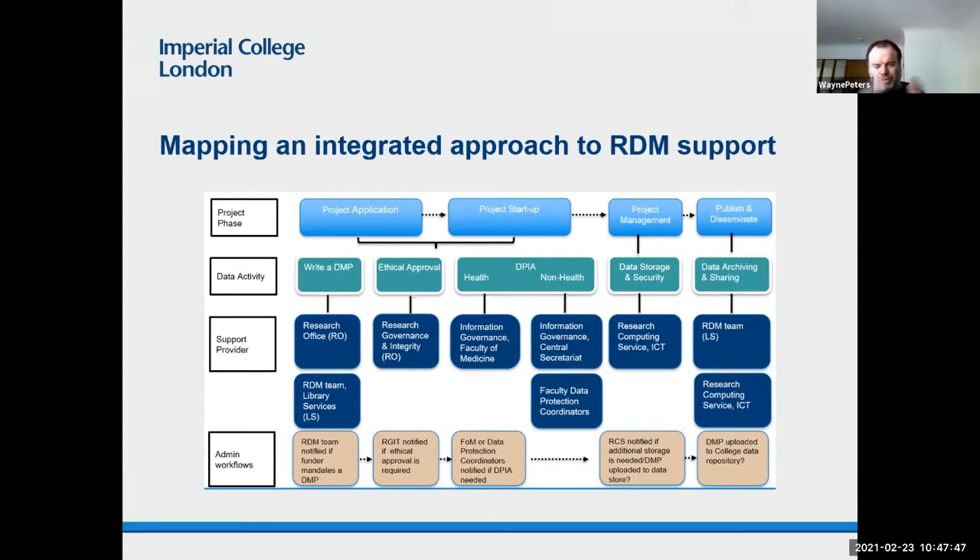Under data storage and security, that's the responsibility of ICT. They provide a dedicated storage platform — the research data store — which is available to researchers with funded projects. There is some temporary storage for people without funded projects. Under data archiving and sharing, that's one of the areas where the research data management team have core responsibility in terms of guidance and support. One of the useful outcomes of doing this exercise is to identify where the research data management team take ownership and where they're more likely to refer or delegate. At the beginning and end of the lifecycle is really where the team claim ownership — data management plans, guidance on archiving, publication, and sharing.